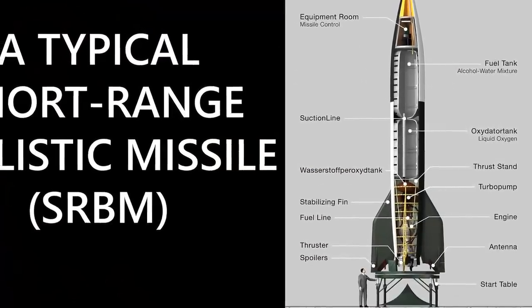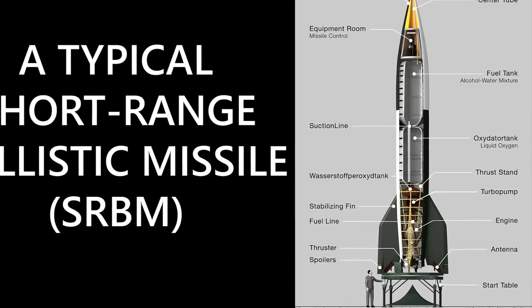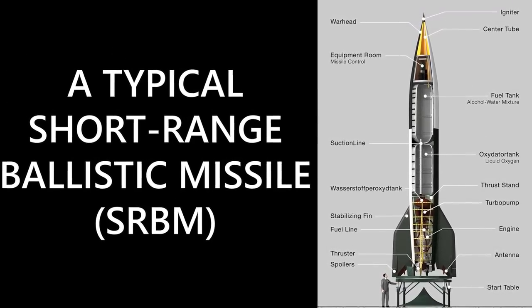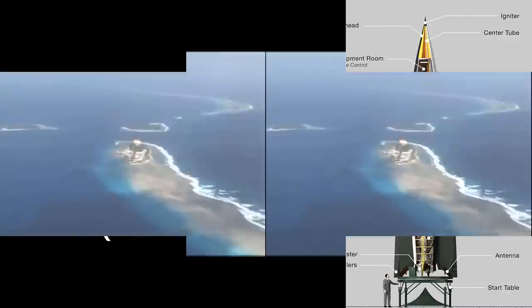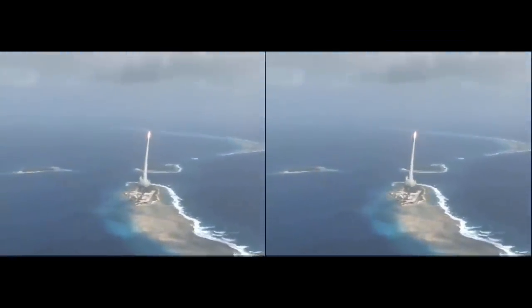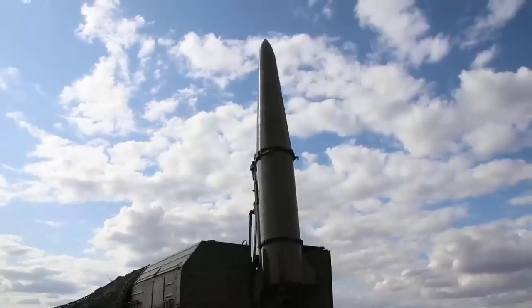A short-range ballistic missile, SRBM, is a ballistic missile with a range of up to 1,000 km or 620 miles. In the past and potential regional conflicts, these missiles have been and would be used because of the short distances between some countries and their relative cost and ease of configuration.